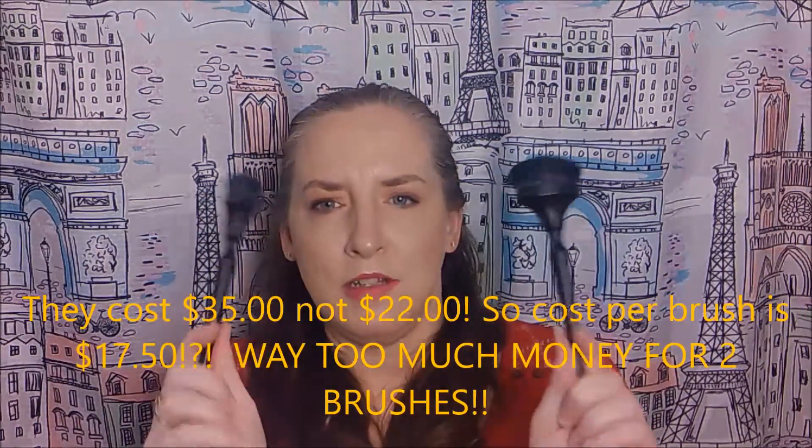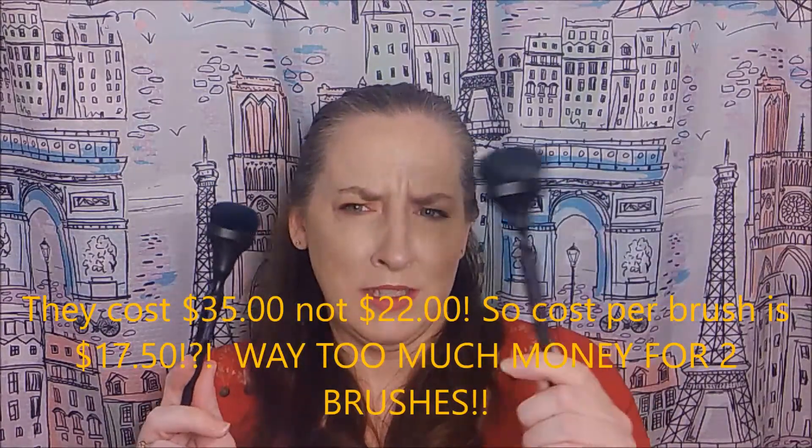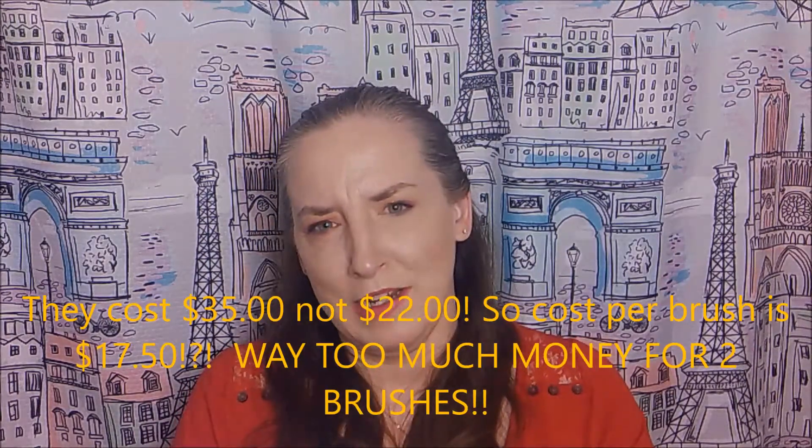I don't know that I would use either of these brushes for what they're designed for. I'd use the big one as a setting or blush brush and the smaller one as a contour or bronzing brush. The fact that these two brushes together are $22 — that's $11 each. I could go get e.l.f. brushes, or Luxi gives you a set of five brushes for $50.